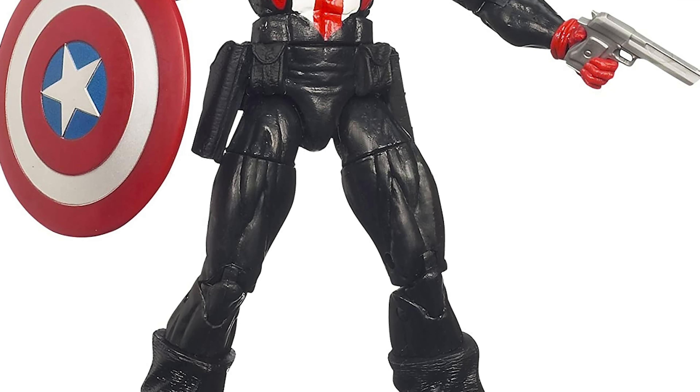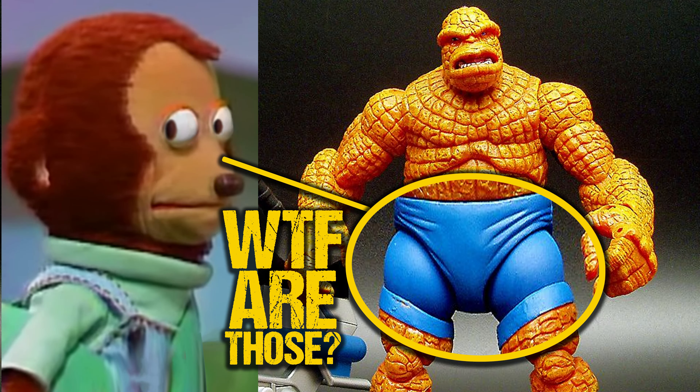I'm really digging the look and articulation of this figure, and I'll deep dive into that in a bit. But I'm not sure he would have made my most anticipated list of 2022 at all if it had not been for another reason. Let's look at what's really important here — this is the new medium build base body. Bring on the Vulcan mold, because it's the end of the Bucky Cap mold.